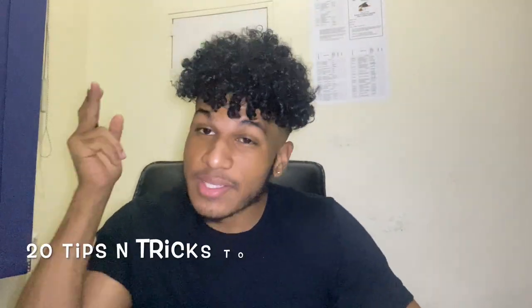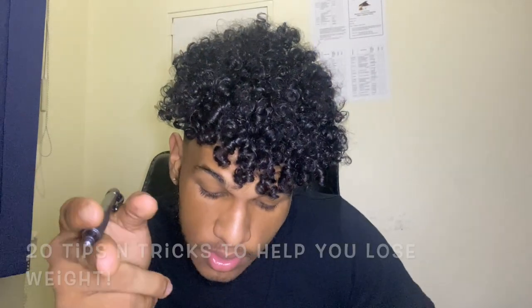Guys, I'm back again. Today we are going to talk about 20 tips and tricks that you can use if you're trying to lose weight. For many of you, this is a very important topic — some tips and tricks that I used in my own journey that can also help you.